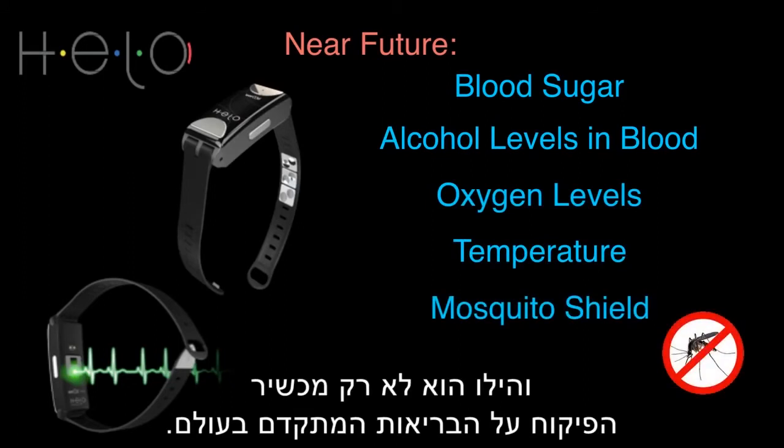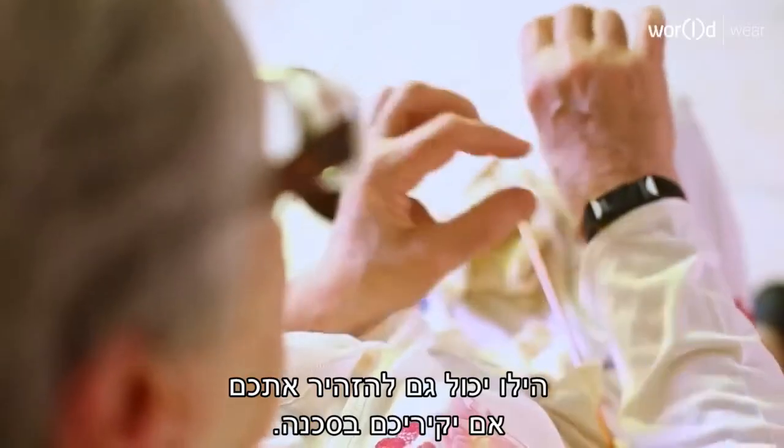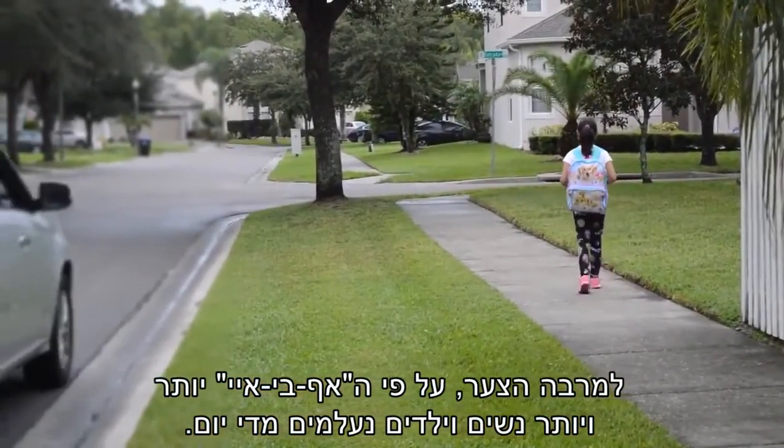But Hilo is more than the world's most advanced health monitoring device. Hilo can also alert you if your loved ones are in danger. Unfortunately, more and more women and children go missing each day, according to the FBI.